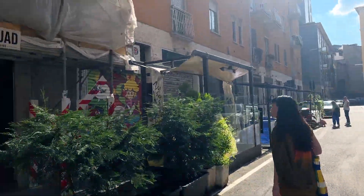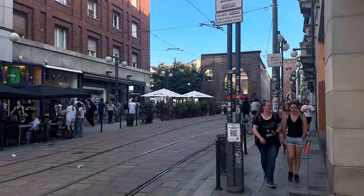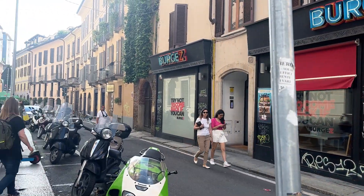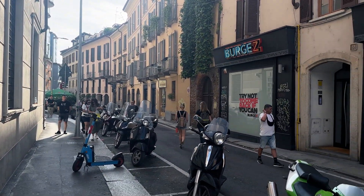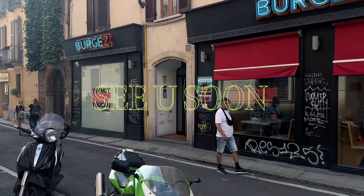We will see in the third shop. Anyway, this is the street for if you want to look into some vintage shops — you definitely need to come here and you will find very nice pieces. So if you are looking for vintage Milan, this is your street.